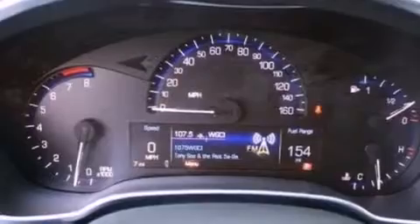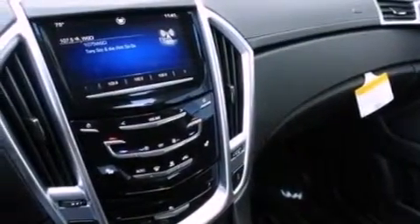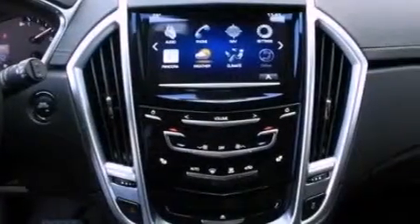Additional features include roof rails, a low tire pressure indicator, Xenon headlights, a rearview camera, and a sunroof that enables you to fill the cabin with fresh air at the push of a button.